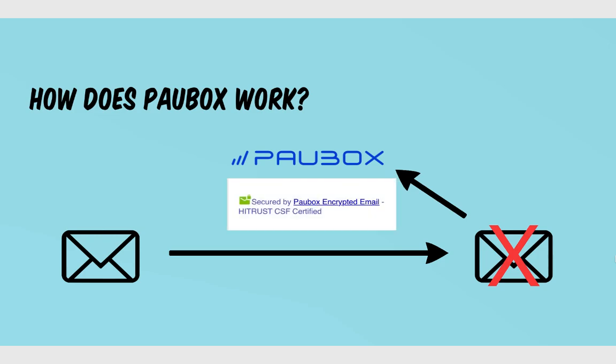The only thing you notice is at the very bottom of your emails is a little icon saying that Palbox is encrypted and that it is a HITRUST CSF certified product. HITRUST CSF is essentially a third-party group that identifies software that's compliant, which gives you a little bit of extra confidence in the Palbox product.